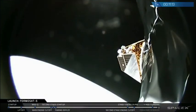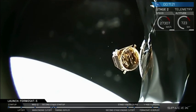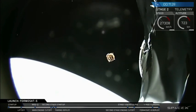Now there's still the main mission, payload deploy, coming up any second now. And we've had a successful deployment of the Formasat 5 spacecraft into low Earth orbit.